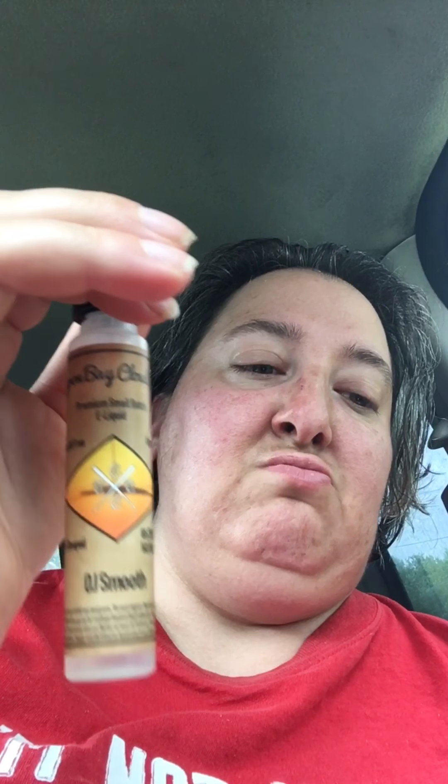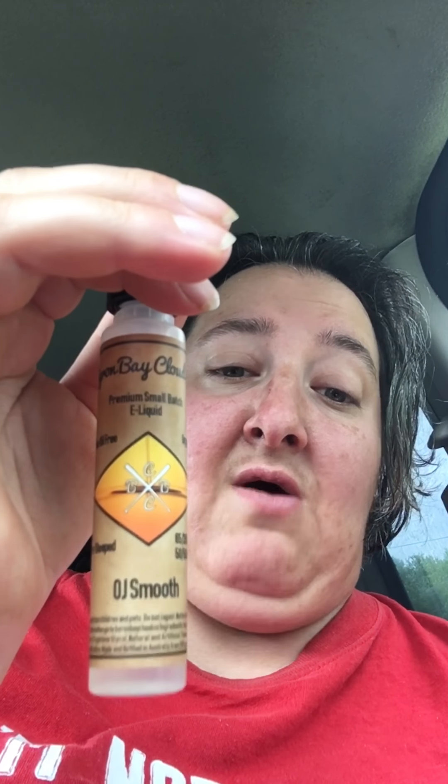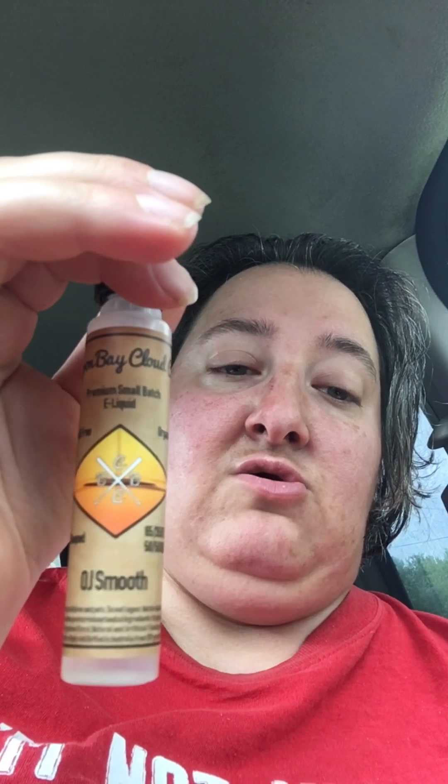Creams, custards, milk, other fruity vapes — this is definitely a very hard one to put down. Make sure if you buy it, you buy a big bottle. Don't go with a 30ml; go with a 60 or above. Trust me, because you're going to go through it.